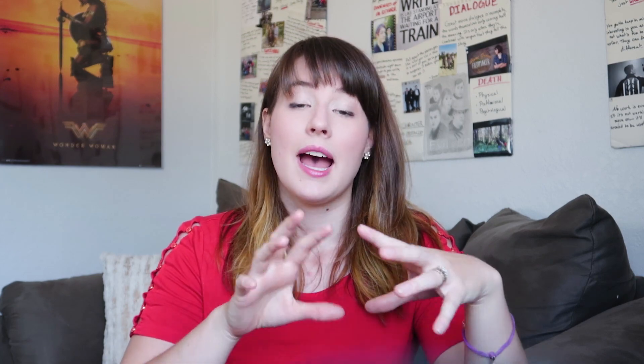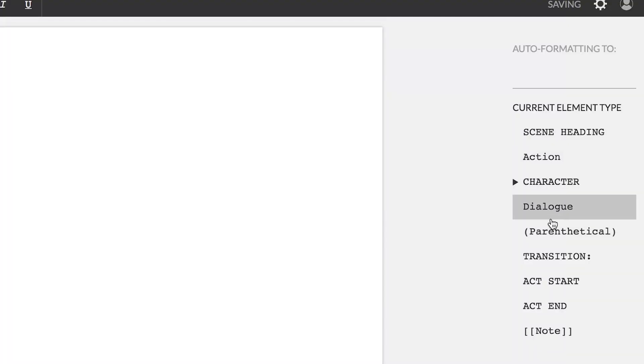But if you don't need collaborations or script breakdowns, I would totally recommend Amazon Storywriter, especially as a starting program for learning formatting. Everything is right there out in the open where you can see it, so it's very easy to start connecting the names of the formatting options with the actual formatting and figure out how all this formatting works. I think Amazon Storywriter would be great for that.